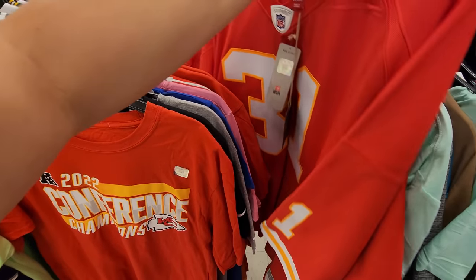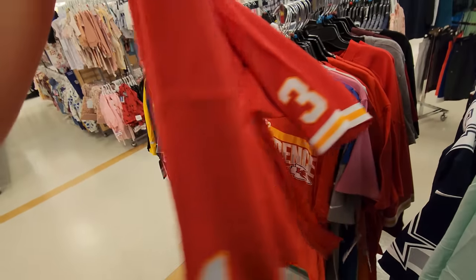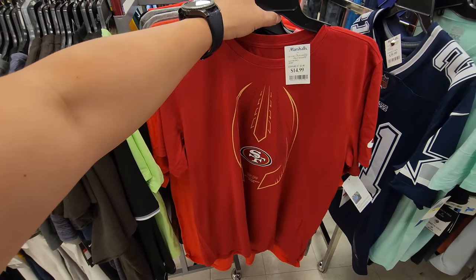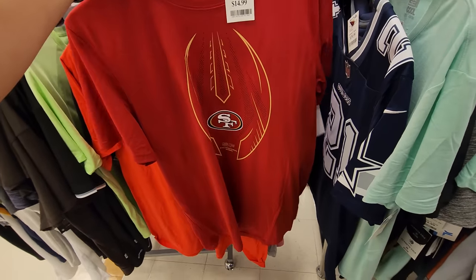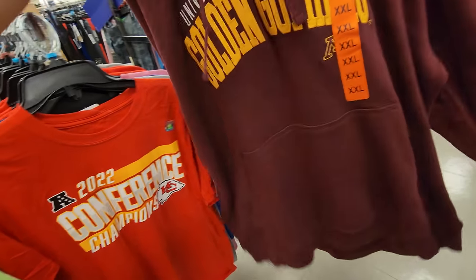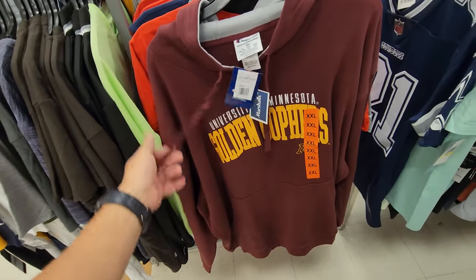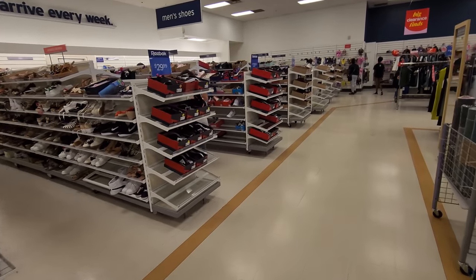University of Minnesota Champion hoodie, double XL, going for $13 — wow, that's a deal. Marshalls hitting hard with the Mitchell & Ness man. Their sneaker selection's been awful though — Pumas, more Pumas, some New Balance Romeos — that's it.